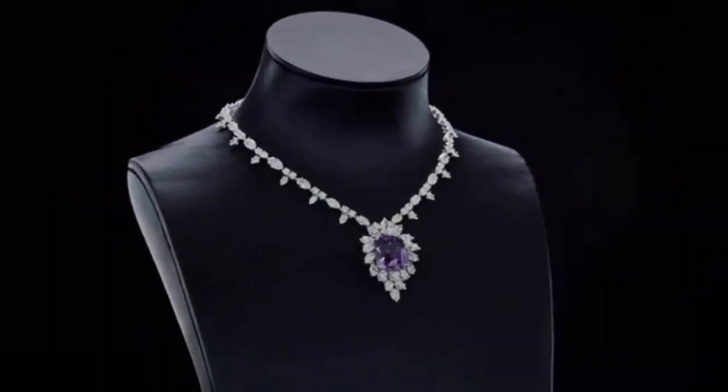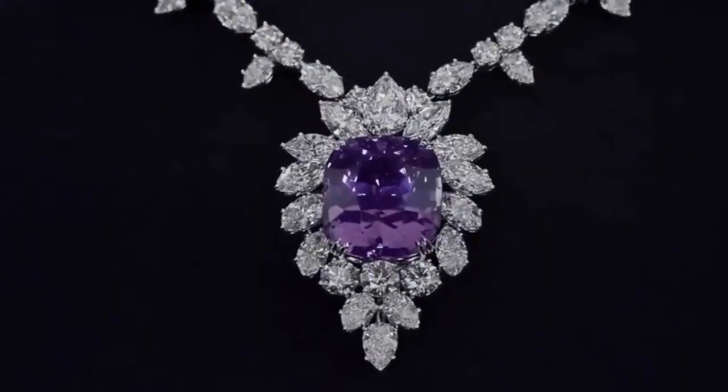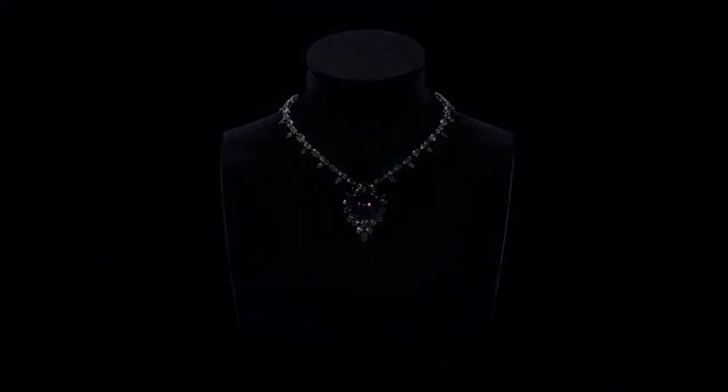Unparalleled nights call for the unparalleled beauty of the rarest stones. Harry Winston presents the purple sapphire and diamond necklace — this ultra-rare 65.32 carat pink-purple sapphire and diamond necklace is a remarkable find.